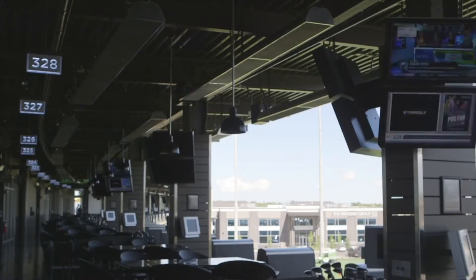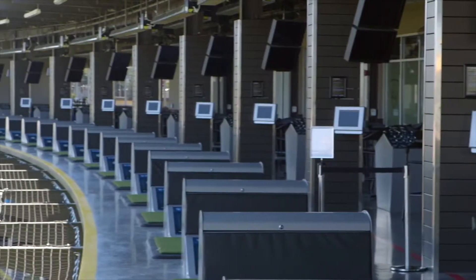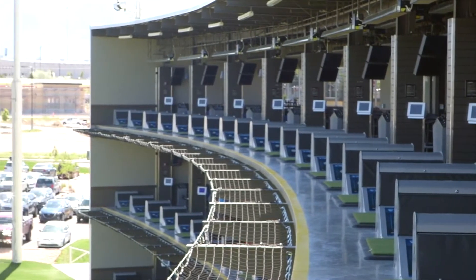One of the cool automated features about Topgolf is that every morning the facility effectively turns on without someone having to press a button. The facilities managers don't have to worry about a thing when it comes to audio video. All the TVs turn on by themselves at 7 a.m., the audio levels adjust, the DirecTV channels change to specific channels, so everything is taken care of for everybody.